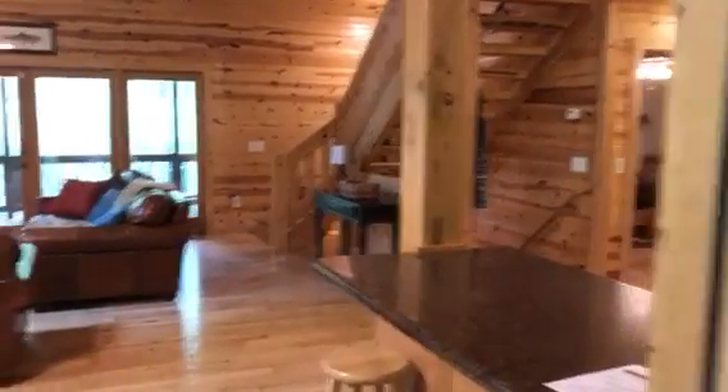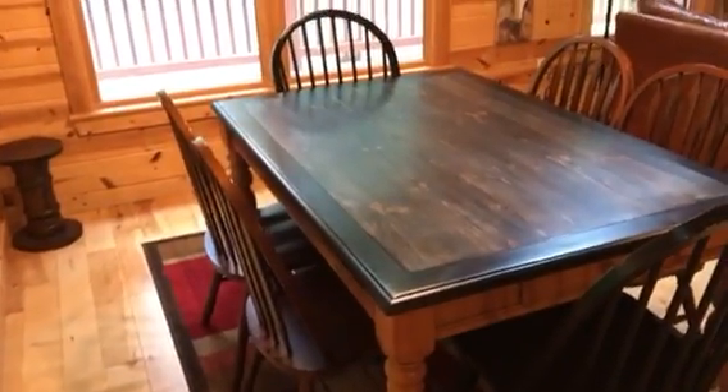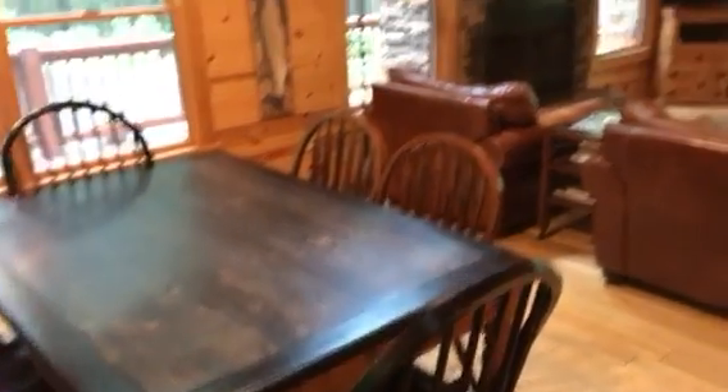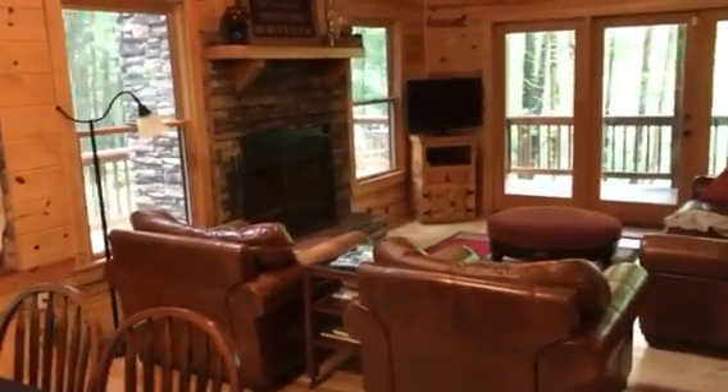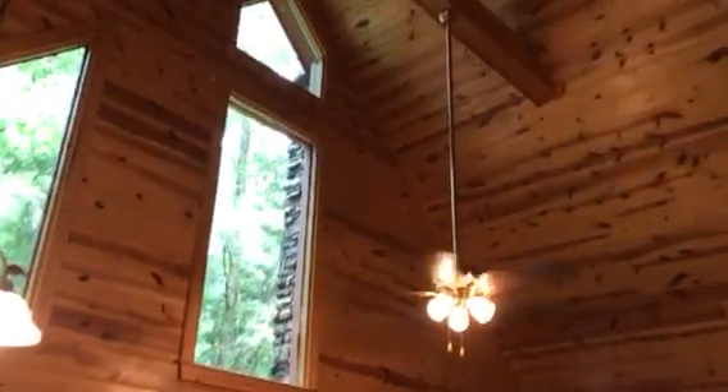Going inside. There is the great room. Nice size dining area back over here — it's got a six chair table, but you could expand that out quite a bit. Wood burning fireplace. Nice vaulted ceiling, all tongue and groove.